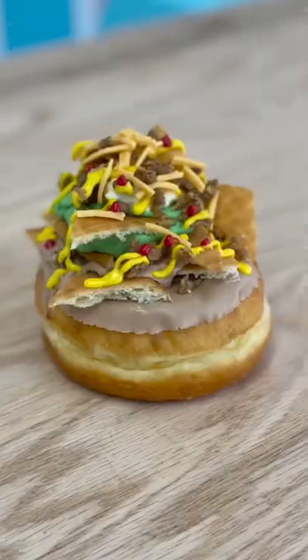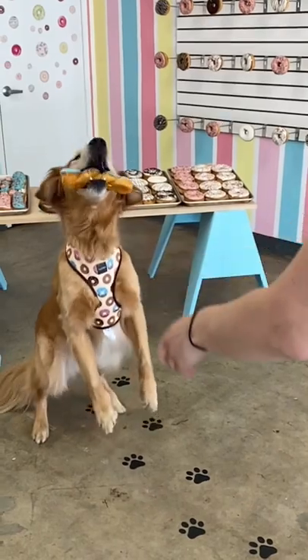The stuff that looks like chocolate there is actually carob. Wow, the dogs loved it. I guess my only question is...